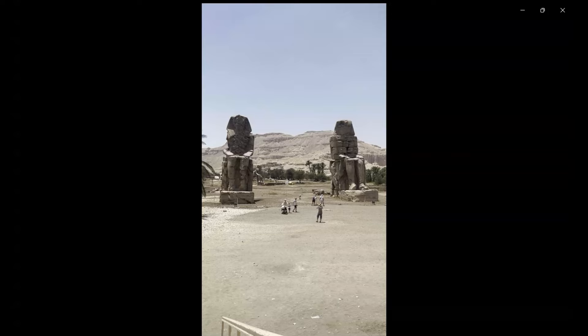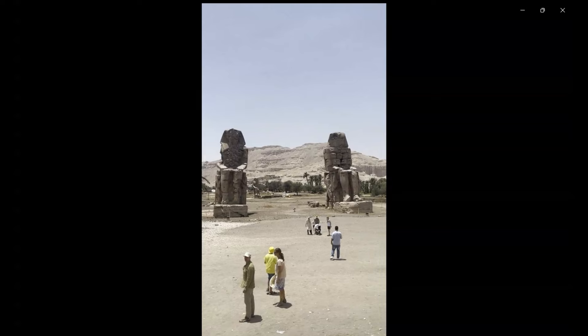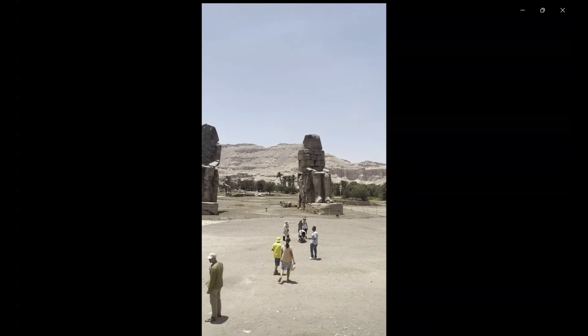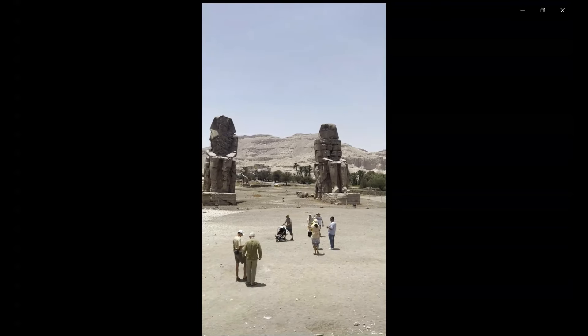There are also some shorter figures carved into the front of the throne alongside his legs. These are his wife, Taie or Tiie, and his mother, Mutemwea.